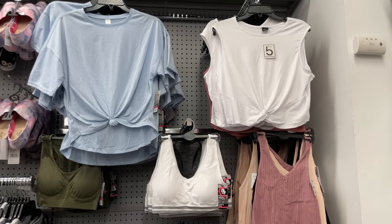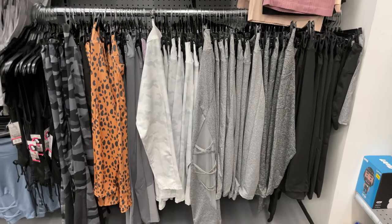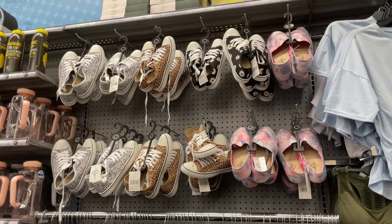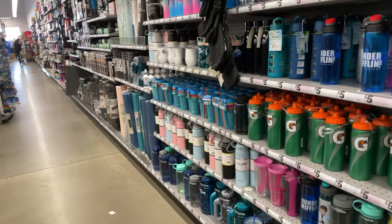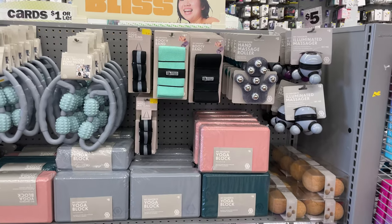Here's some workout sports bras — you're not going to find a bra for $5 anywhere else. They have nice stretchy pants, shorts, more sports bras in different styles, and shoes for only $5. Then there are water bottles — big ones — so you stay hydrated at the gym or at home. Definitely come here and stock up.